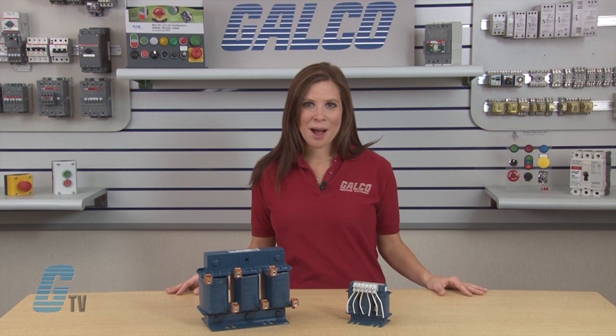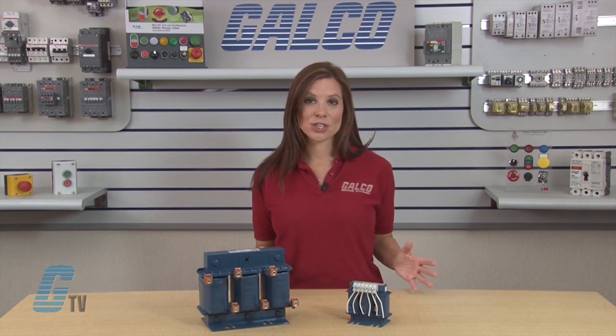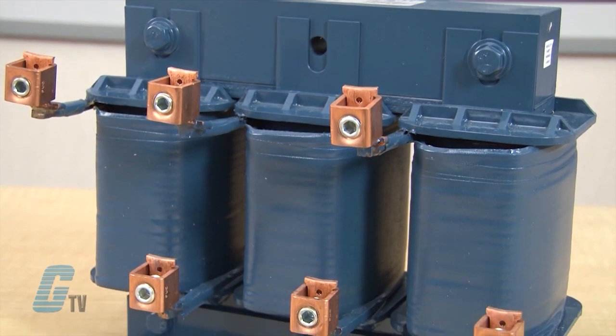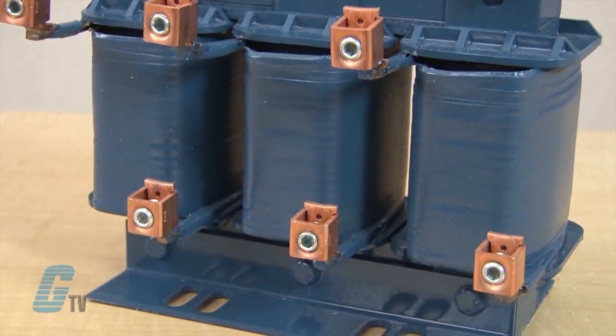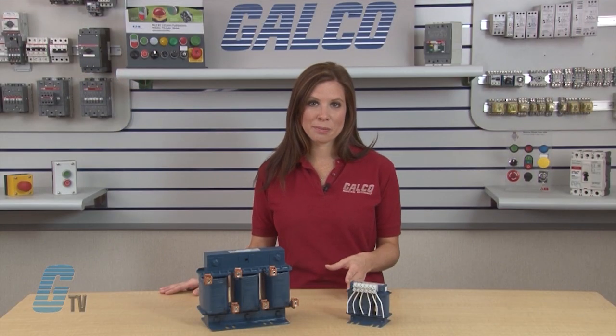Voltage spikes on the AC power lines cause rapid elevation of the DC bus voltage, which may cause the inverter to trip off and indicate an over-voltage protection condition. The RLW reactors are used to absorb these line spikes and offer protection to the rectifiers and DC bus capacitors while minimizing nuisance tripping of the inverter.